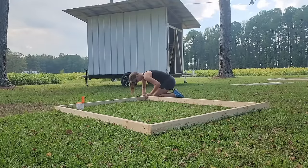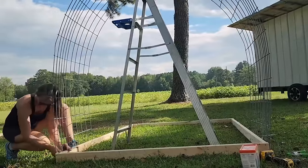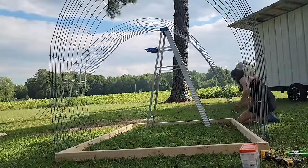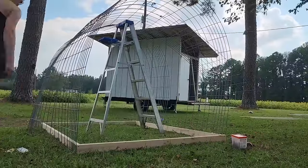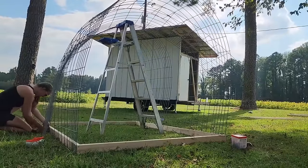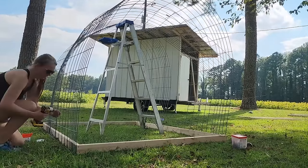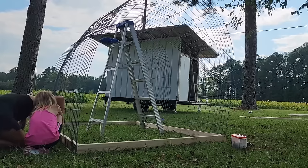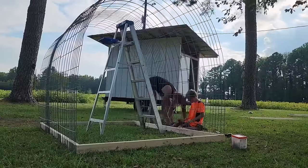The reason we chose this tractor design is that it's fairly versatile. We can keep turkeys and ducks in it now, and also use it for quail later. We raise pasture-raised quail and plan to keep them on pasture, so we can swap animals in as needed rather than building something specific to just one animal. If you're raising quail, your tractor needs to be either one foot tall so they can't fly, or six feet tall so that if they do fly they won't break their necks. This tractor is about six feet tall or a little more.